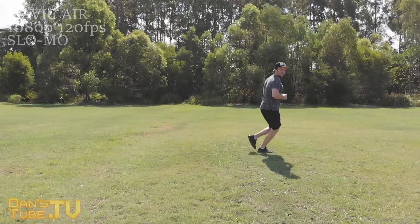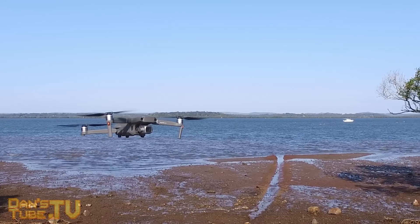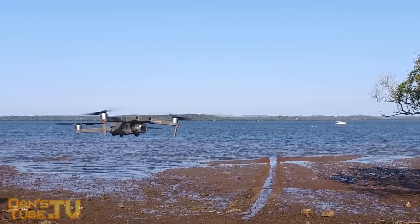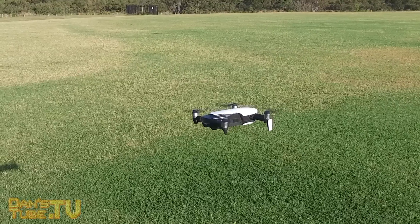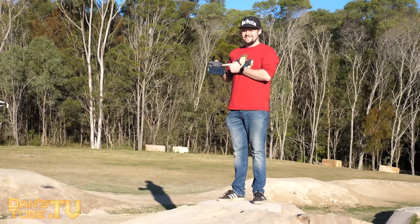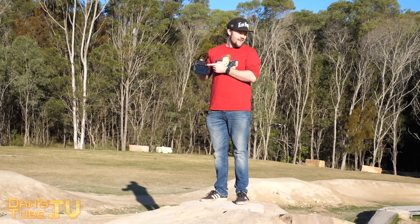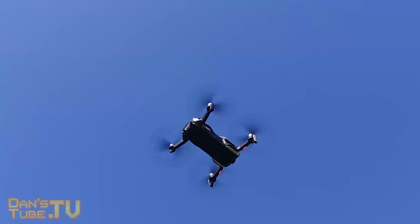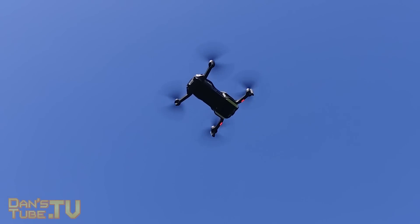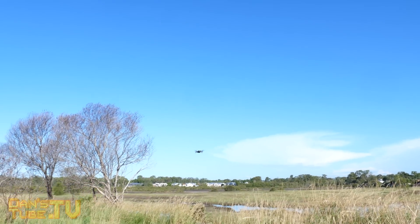One thing I've noticed is that birds seem to take a liking to the Mavic Air and swoop it quite a lot, whereas the Mavic 2 Pro's larger presence in the air seems to keep birds away. That said, I feel the Mavic Air is the most enjoyable drone to fly of the two. It's more agile, moves faster, and is quicker when turning and maneuvering through tight areas. For longer flights the Mavic 2 Pro's more reliable connection is the better option, but it really comes down to personal preference and what you'll use the drone for.